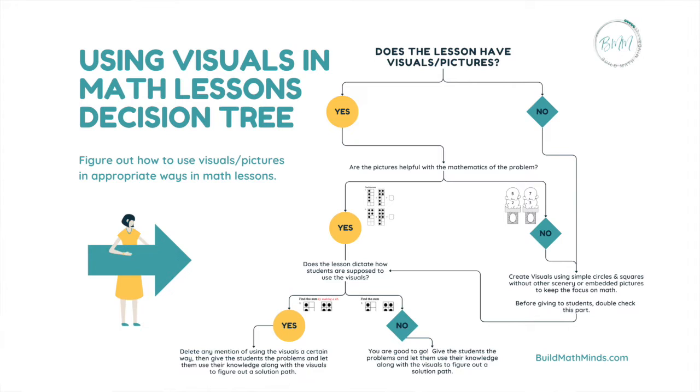Your first resource is a decision tree. It's best to see it for yourself, but I'll describe it so you can think about these things in regards to your lesson for tomorrow. The decision tree helps you figure out how to use visuals or pictures in appropriate ways in math lessons. At the top of the decision tree it says: does the lesson have visuals or pictures? If no, it tells you to create some. If yes, the next decision point asks: are the pictures helpful with the mathematics of the problem?